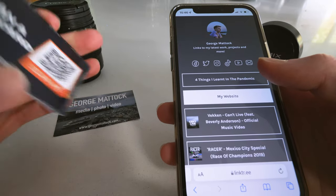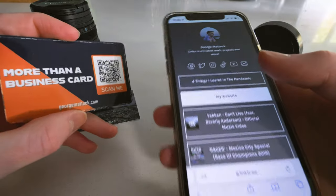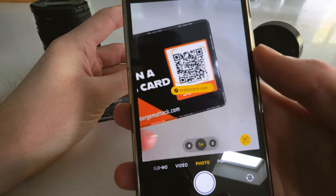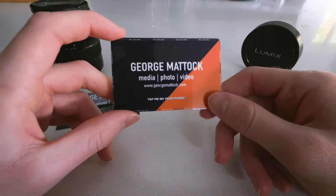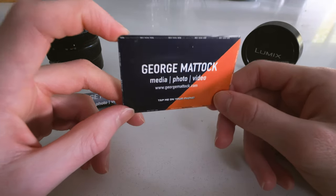Obviously you need an NFC compatible device, but if you don't have one, that's fine — just flip the card over. It comes with a QR code on the back. You can scan that on the camera app and it will do exactly the same thing, opening up the website. NFC compatibility only works on newer phones that have the chip installed, which is most phones.